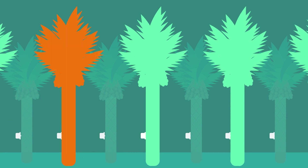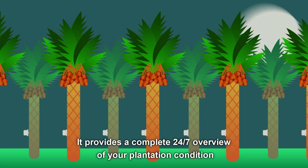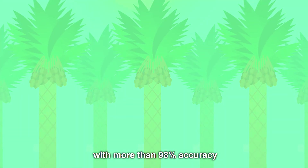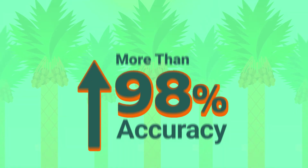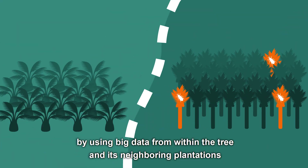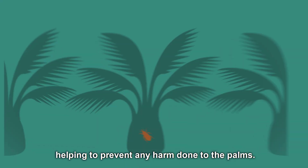Agrint's IO-Tree system is scalable and works best when the entire plantation is monitored. It provides a complete 24/7 overview of your plantation condition with more than 98% accuracy, keeping the user safe and informed at all times. On top of that, by using big data from within the tree and its neighboring plantations, Agrint's systems can alert the user of expected weevil infestations, helping to prevent any harm done to the palms.